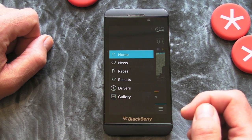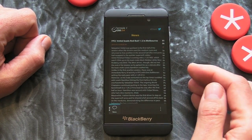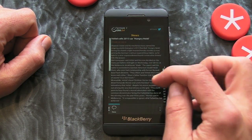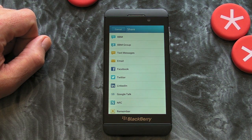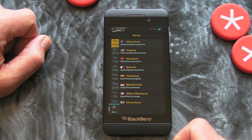Jumping into the menu — this is a more in-depth news section and we can scroll left and right and read. We also have a share option so we can share any of those news stories via any of the accounts that you've got integrated into your BlackBerry Hub, which is great.